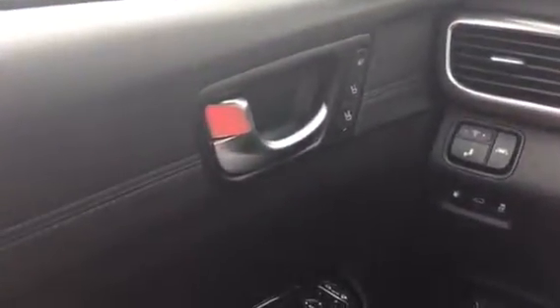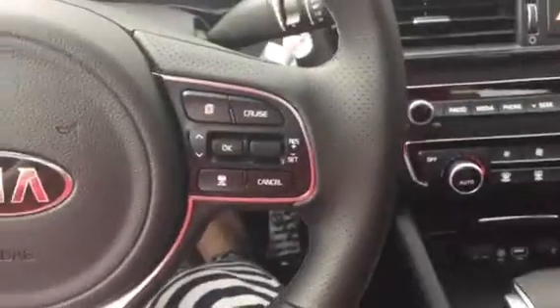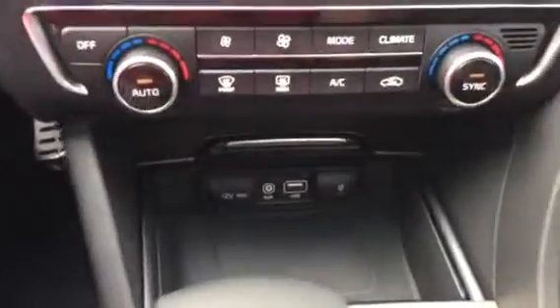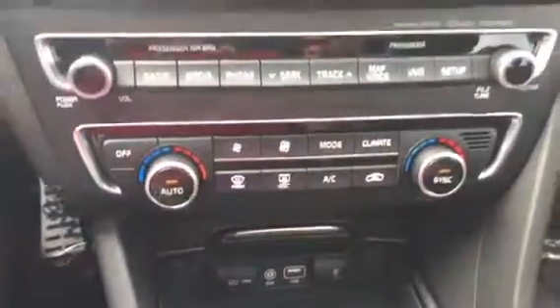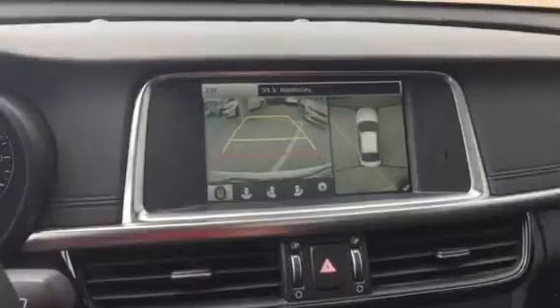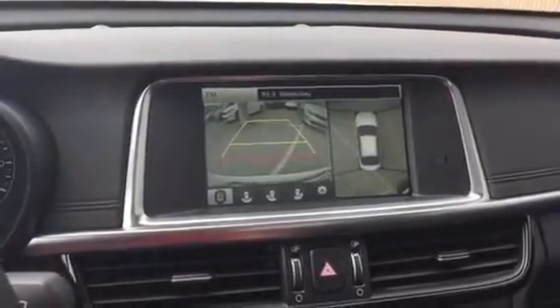Jump inside — first off, we've got memory seats where you can program for you or a partner so you can go back and forth. You've also got cruise control, Bluetooth, and push-button start — no need to take the key out of your pocket or purse. There's a hookup for your iPod, USB, auxiliary, 12-volt outlet, climate control, navigation, and when you throw it in reverse you can see your backup camera and around-view monitor — super safe.